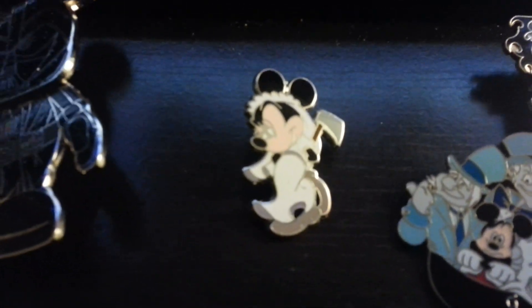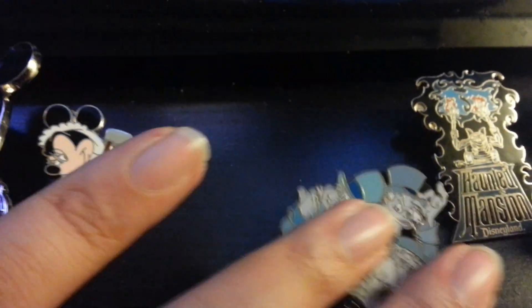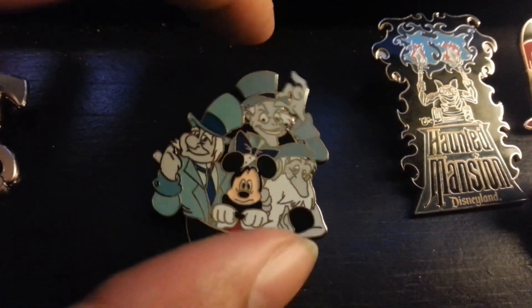I got this mini — the Haunted Mansion mini, and there she is. I got that. I also got this pin here; I like it because it has a little chain for his ball and chain.